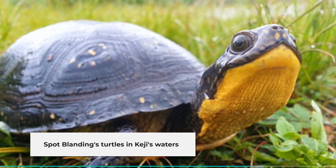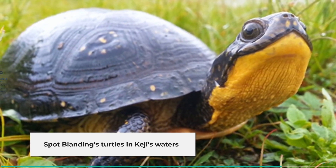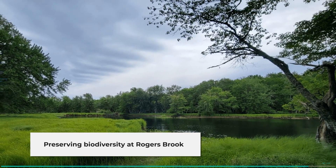Many plants that usually grow further south, known as coastal plain flora, thrive in Keji. Such a diversity makes Rogers' brook an important place to visit and protect.